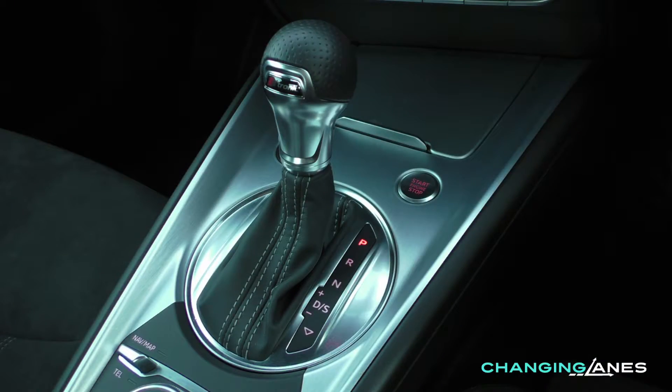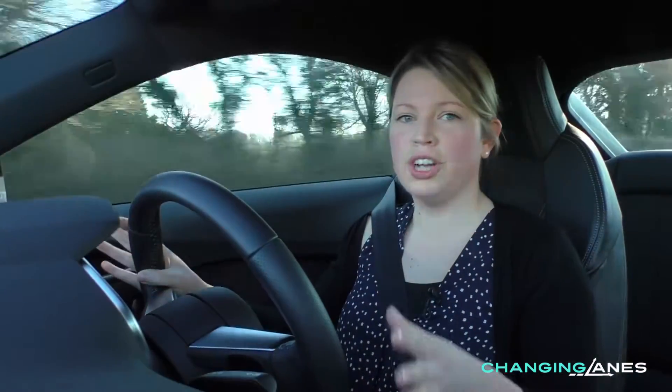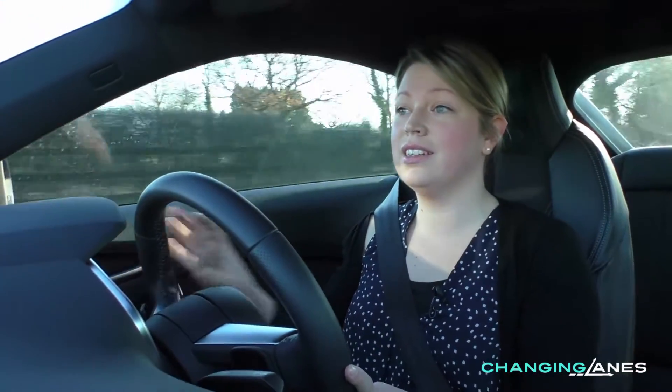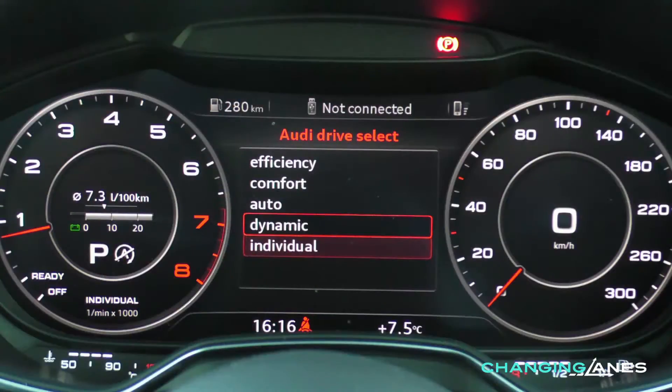It changes gear quickly and seamlessly, and if you want to make your TT feel a bit more sharp and responsive you can select the dynamic mode from the Audi drive select system, which is standard on S line models.